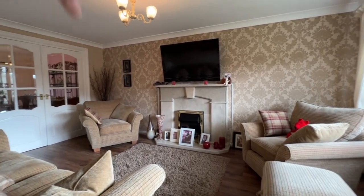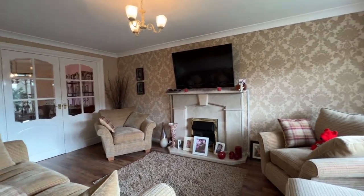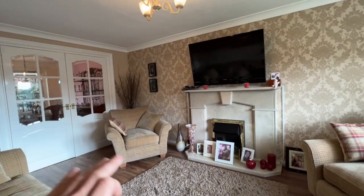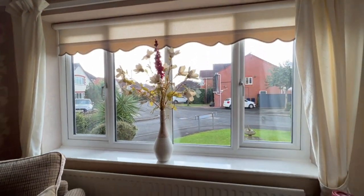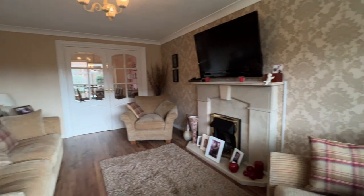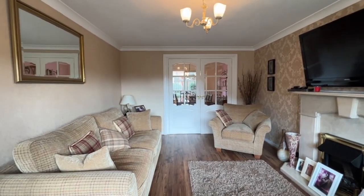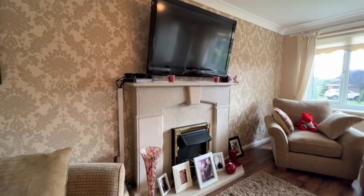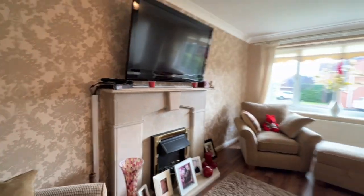It's a marble fireplace which is a real focal point of the room. There's quality feature wallpaper to one wall, quality flooring, UPVC window to the front dressed with fitted blinds, a nice big radiator, and we've got double doors that open up into the dining room. You can go through the dining room into the conservatory or also into the kitchen. The fireplace is really, really nice — absolutely gorgeous attention to detail.